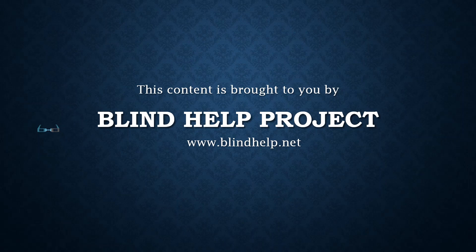This content is brought to you by Blind Help Project, www.blindhelp.net, envisioning a brighter tomorrow through the lens of technology. Click the subscribe button and visit our website for more information.